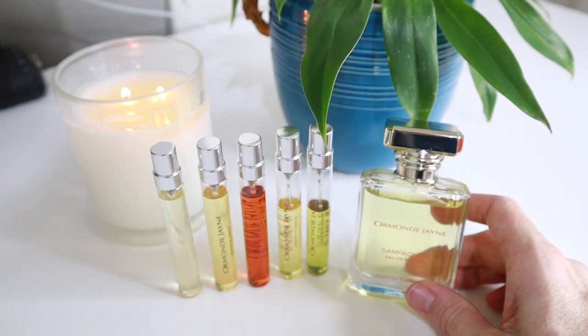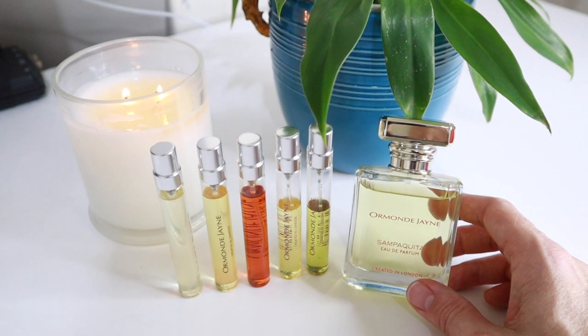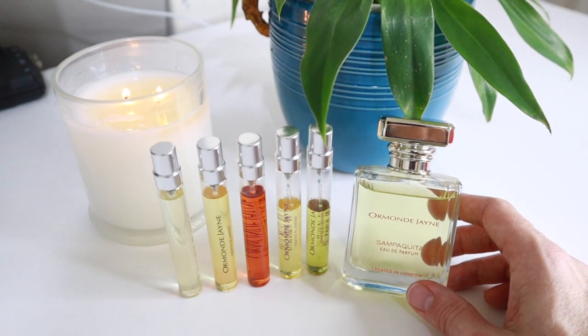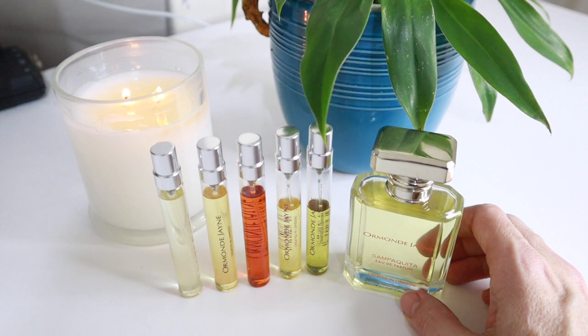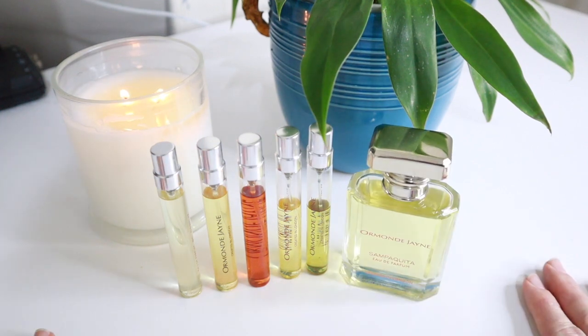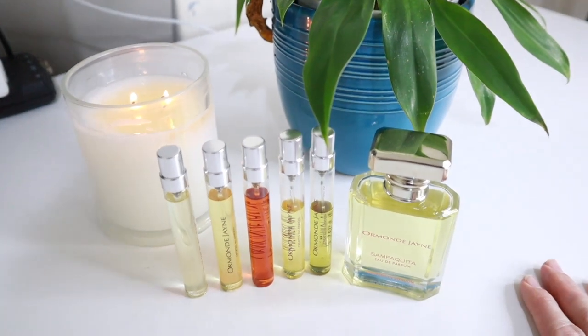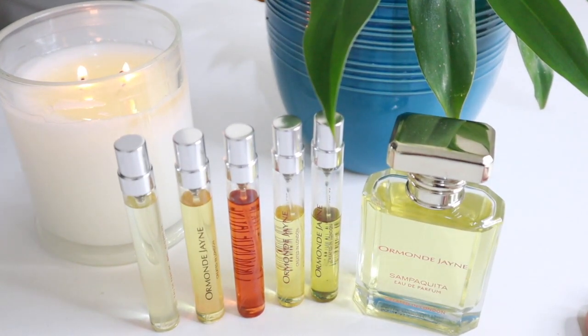I cannot rave enough about this house. I really really love these fragrances — I know not everybody does, but I think they're incredibly stunning. That's my little review of Ormond Jayne fragrances. I hope you learned a little bit more about them, and if you do come across them, take some time to get to know them. Have a good day everyone.